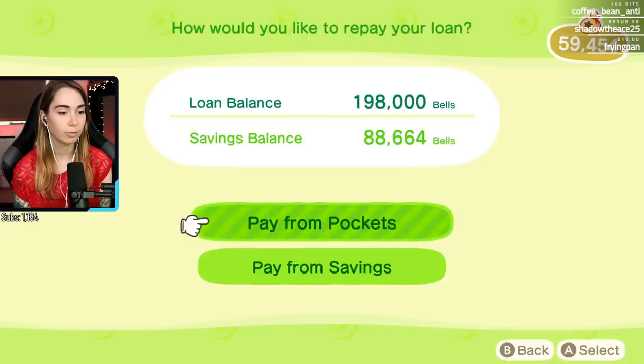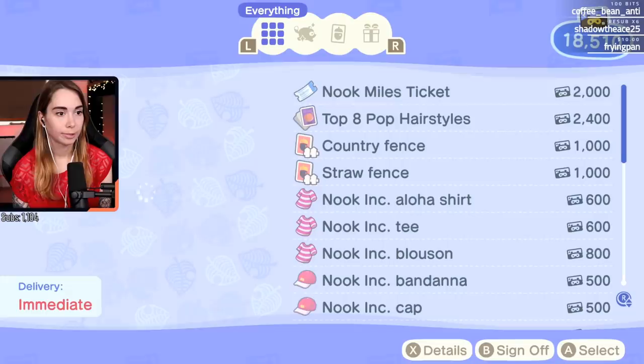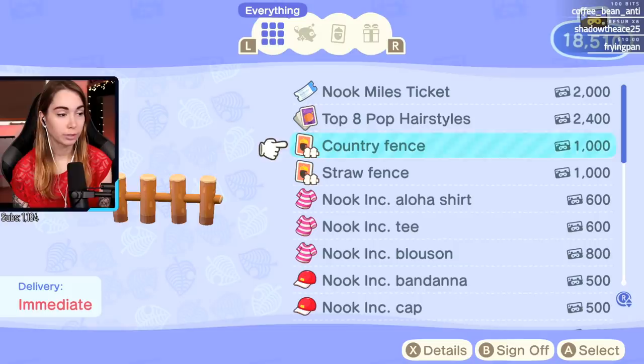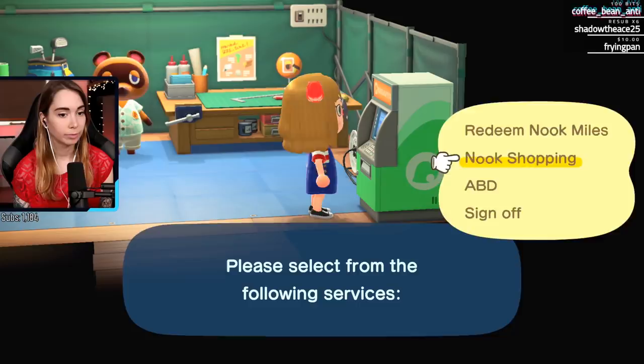Let's just put in a little bit - pay from pockets. How about like 30k? What do you have - anything new? Fence - straw fence! Oh, that's very Japanese, I like that. I like this too though - this might be nice. Part of me is like this would be nice to put around the bamboo, but then I can't access my bamboo from the side. Does anything else change in the store?